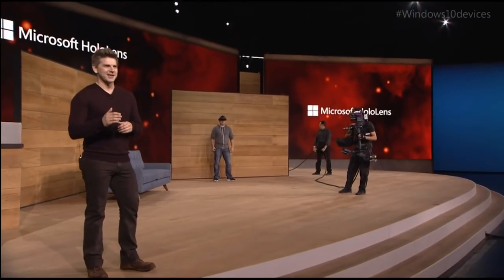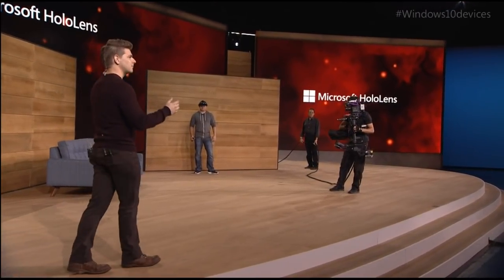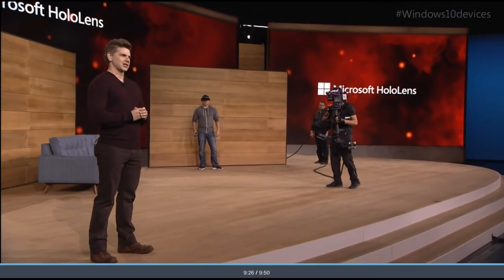Thanks, Terry. Today, we're excited to show you mixed reality gaming on HoloLens, specifically how HoloLens can turn every room of your house into a personalized video game level. To do that, we're going to be showing you a game codenamed Project X-Ray.